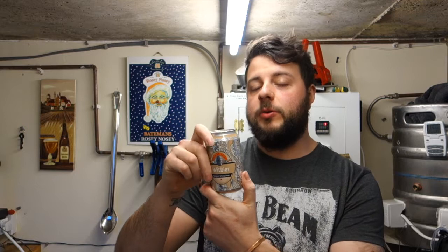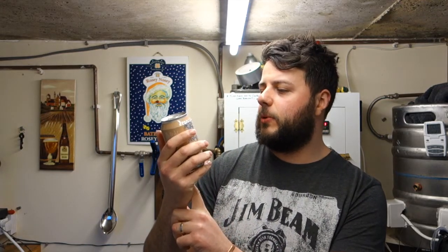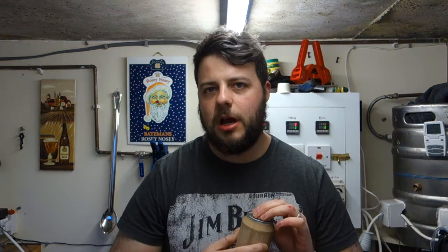It's a Belgian wheat beer, brewed in Norway, from a brewery that I cannot pronounce. Shall we dive in and see what we've got?